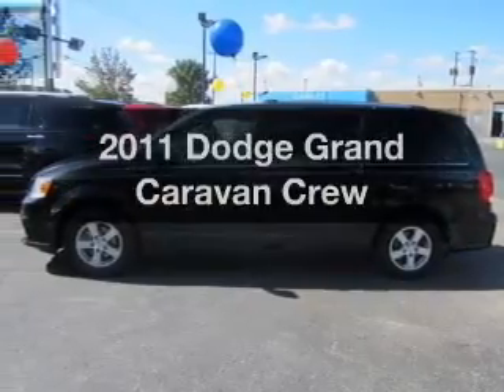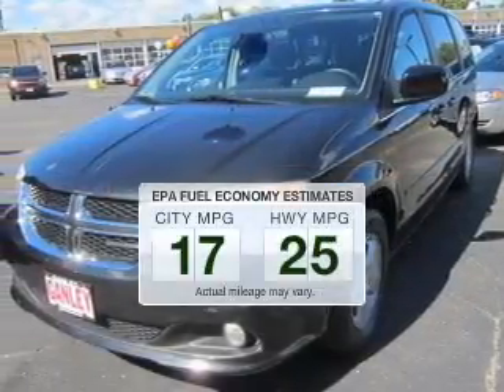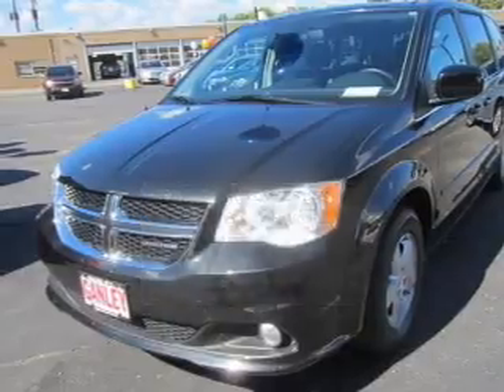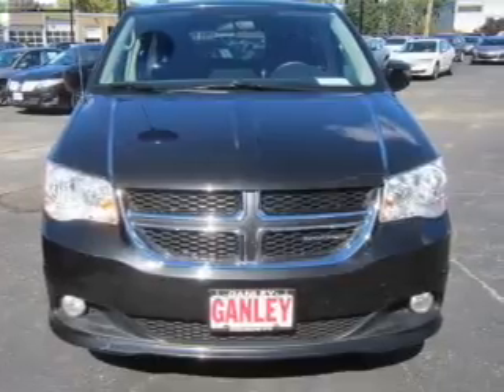Introducing the 2011 Dodge Grand Caravan. This is the set of wheels you've been looking for. Save your money and make fewer trips to the gas station when driving this fuel-efficient vehicle. The powertrain includes front-wheel drive with a reliable six-cylinder engine driven by an automatic transmission.